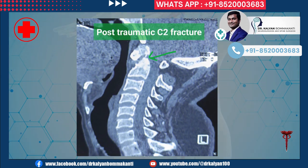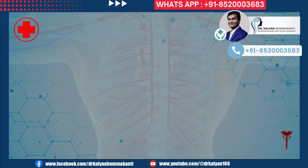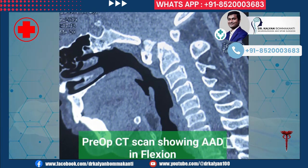The C2 fracture can be appreciated on CT scan of the neck in neutral position. This is a CT scan with the neck bent forward. You can see the bone fragment moving forward. This moving bone fracture fragment is responsible for compression of the spinal cord.